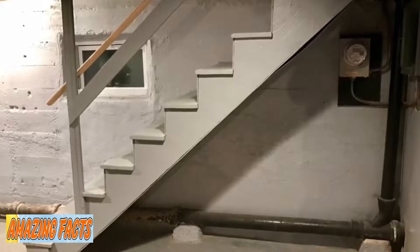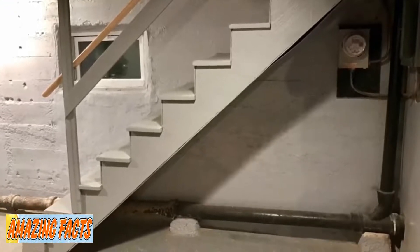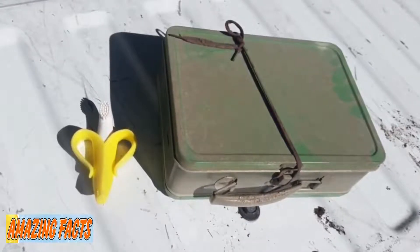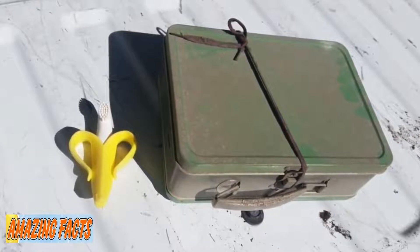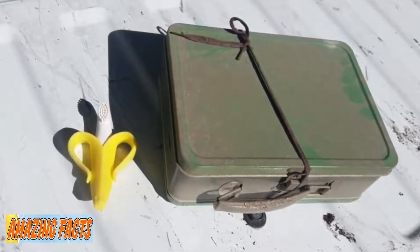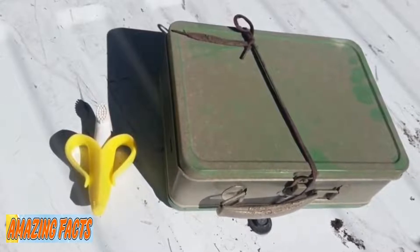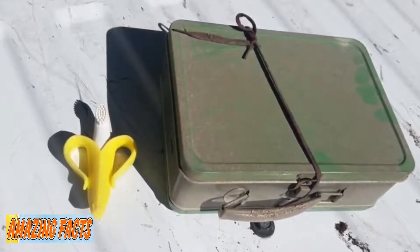The man used a toy banana toothbrush for infants to show its unique size. The light case was made almost entirely of metal and was secured with an old rope. After taking some more photos of the suitcase, he knew that it was time — he cracked it open and was surprised to find a few neatly wrapped packages.